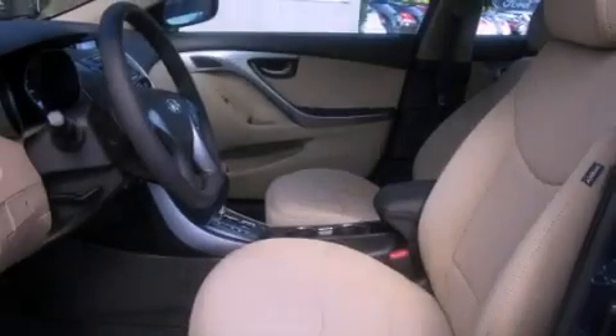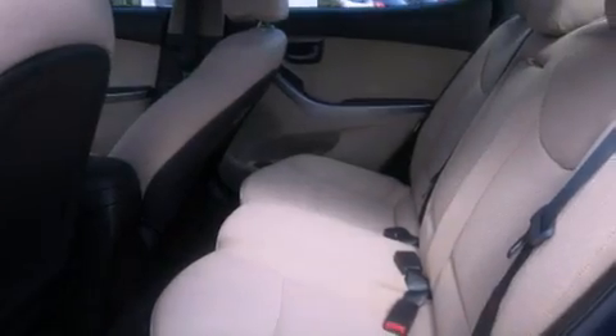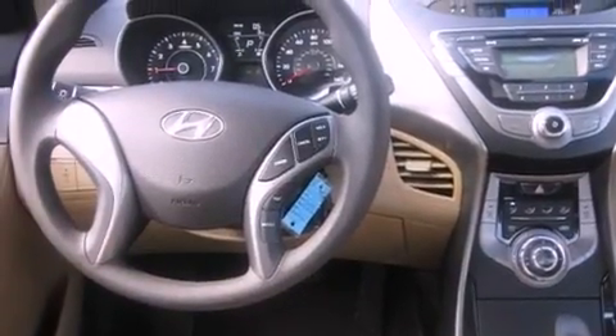Cruise control, steering wheel controls, full power accessories, tinted glass, an anti-lock braking system, a home link feature, a rear window defroster, and fog lamps.